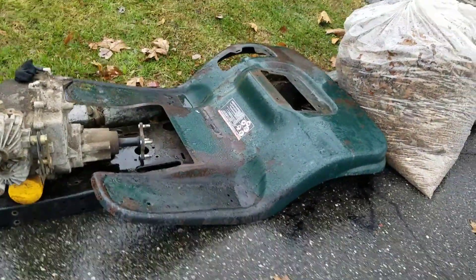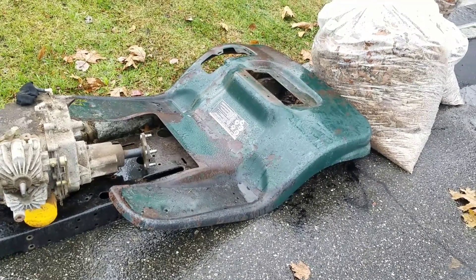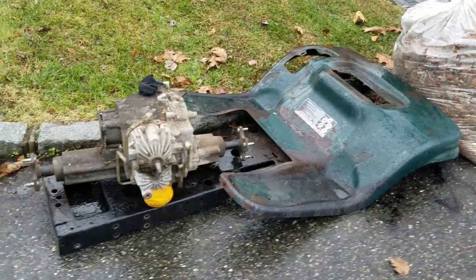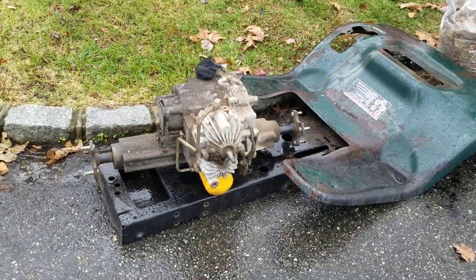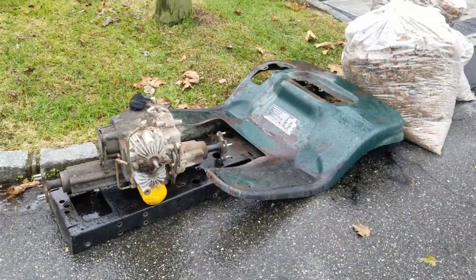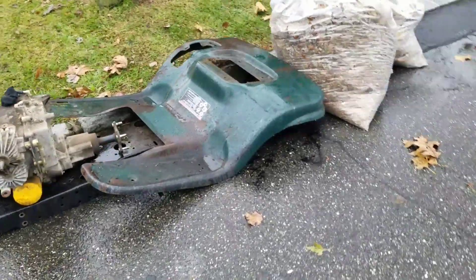I've got the LT-1000 deck — I thought about keeping it but I already have one. The fender — it's not in good shape. It's a Hydro Trans and the chassis. I'm going to take a picture of this and have the scrappers come and pick it up.